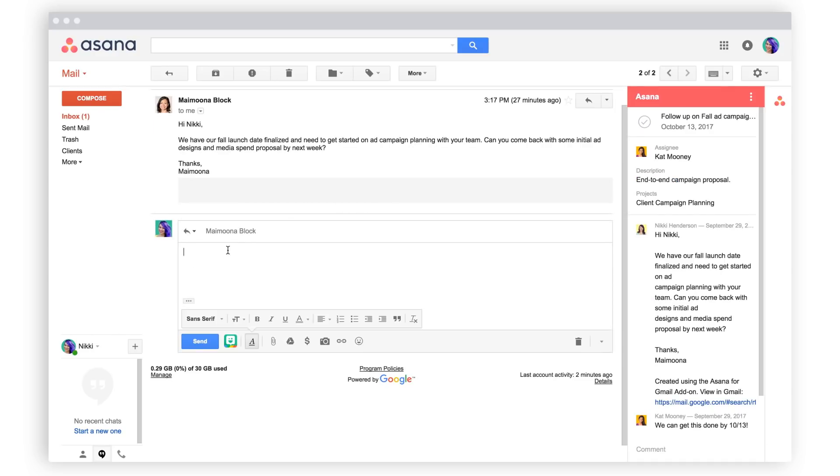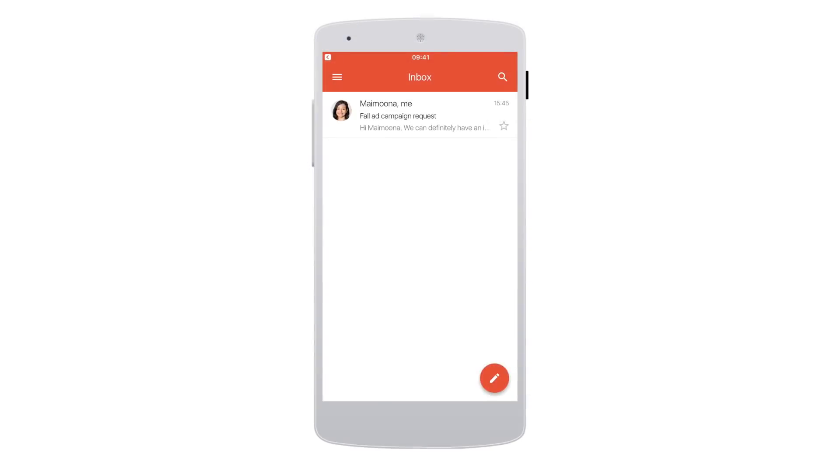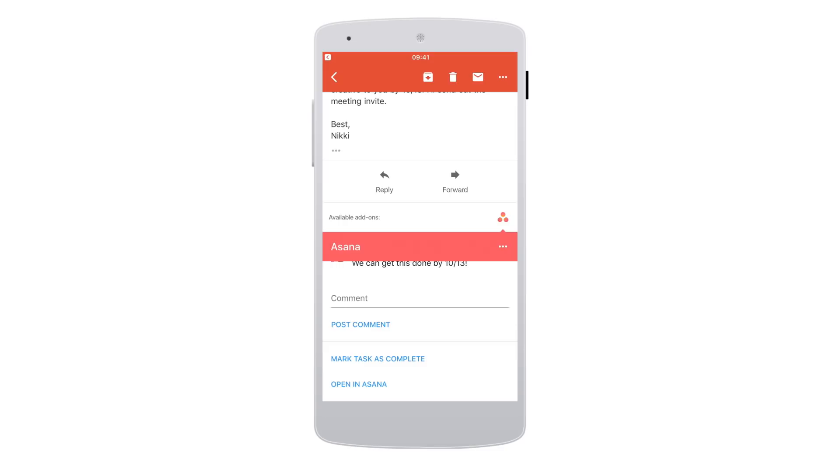When you track tasks with teammates in Asana, everyone knows who's doing what by when. On the go, you can also create, assign, comment, and complete tasks in your Gmail app for Android.